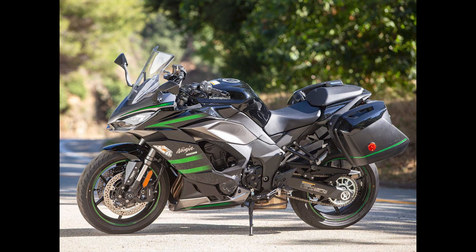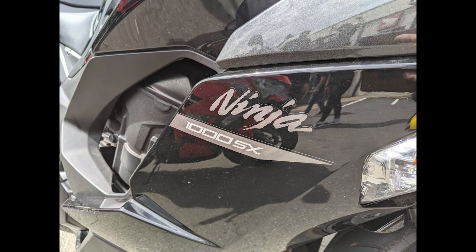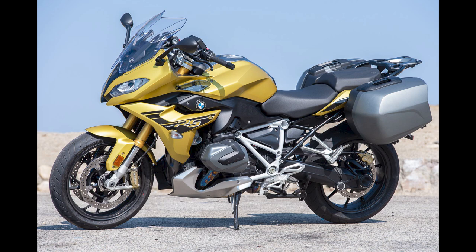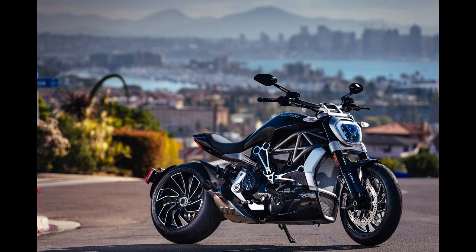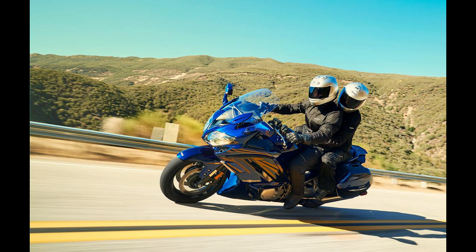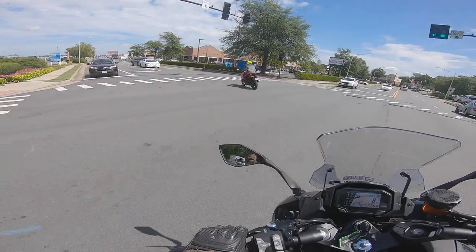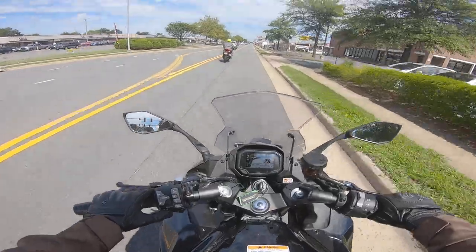Suffice to say, the Ninja 1000 SX offers perhaps the best balance of performance and long-range comfort that I've come across. The only true direct competitors I can think of are the Suzuki GSX-S1000 GT and maybe the BMW R1250 RS. Stray any further and you'll only find bikes that are more sporty but less cruisy, or vice versa. Nothing seems to match the Ninja's sport touring harmony without being heavier, more expensive, or both.